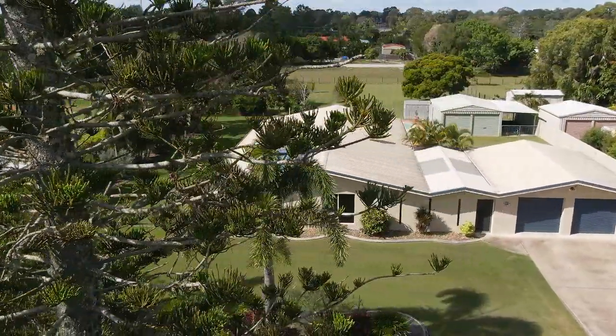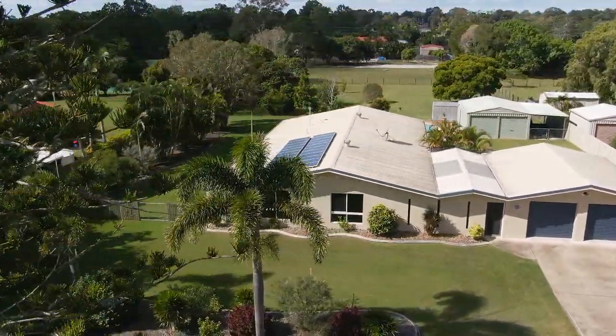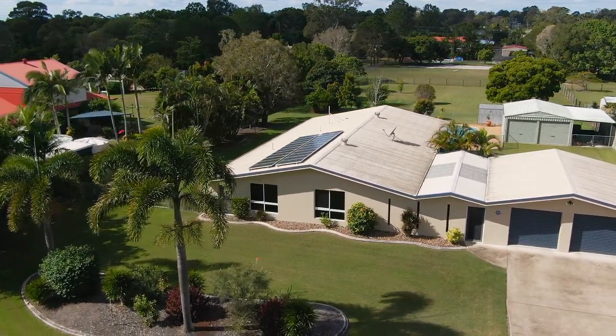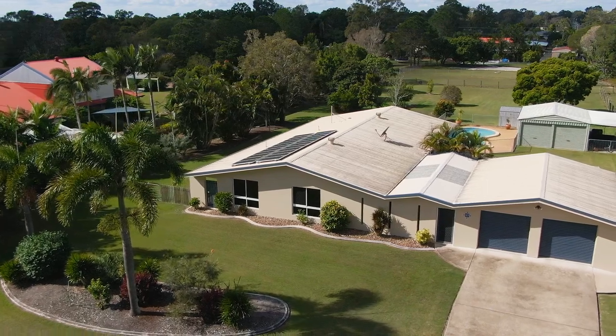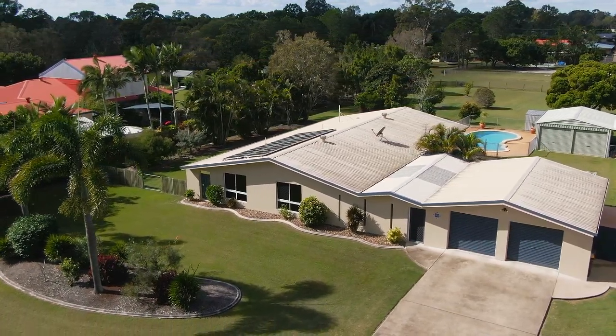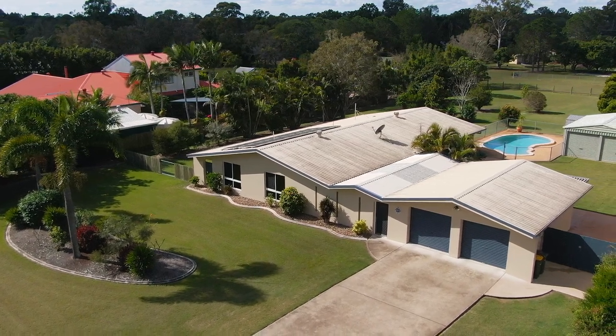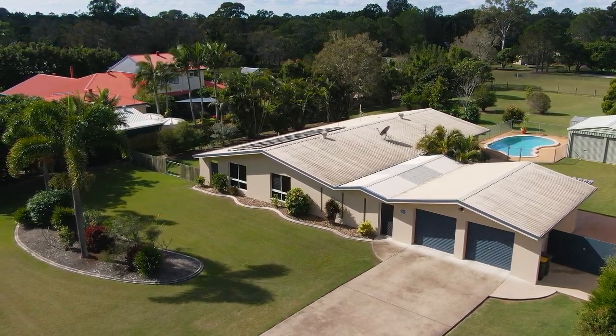This home showcases a spacious single level design and has been tastefully refurbished over time to create an exceptional living retreat. With neutral color tones, this home offers open and connected spaces, allowing light and air to naturally fill the home.